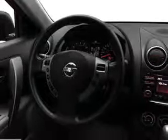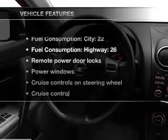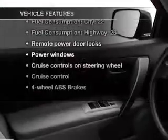Pamper yourself with memory settings, plus enjoy these notable features included in this vehicle: power door locks, power windows, cruise control, AM/FM stereo with a CD player, satellite radio, and power mirrors.